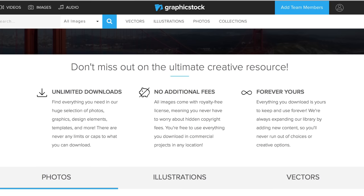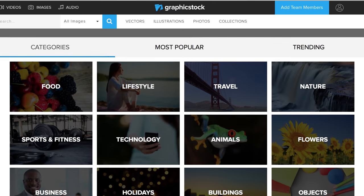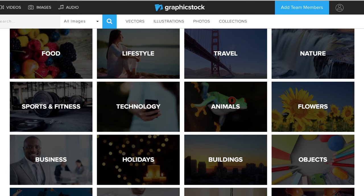GraphicStock came through and they are amazing. They have the largest unlimited gallery of different graphics, vectors, downloadable photos, and illustrations — about 350,000 different images, all royalty free, so you can't get in trouble using those photos on anything of your choosing. If you'd like to check out GraphicStock.com, I'll link it below. Even better, they're giving everyone seven free days to check it out and download what you want for free.